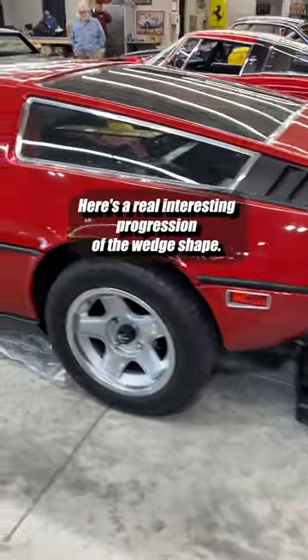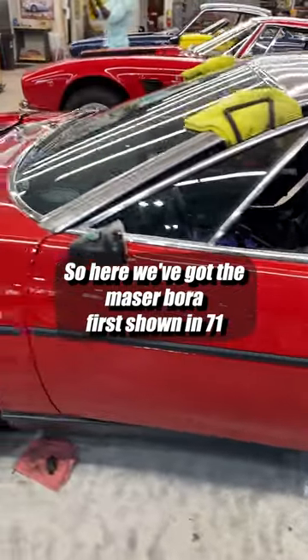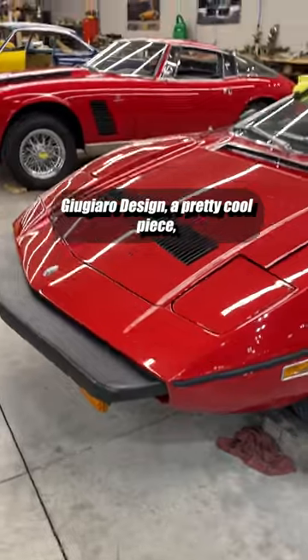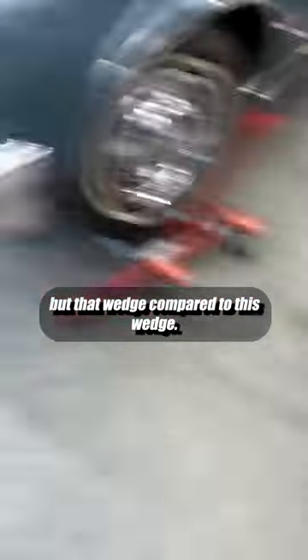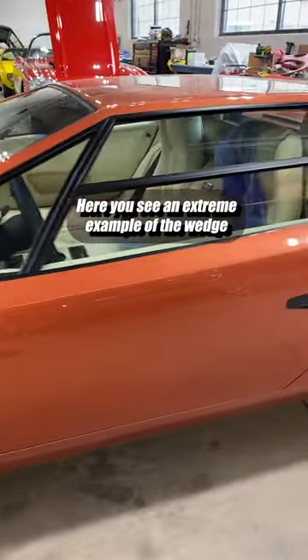Here's a real interesting progression of the wedge shape. So here we've got the Maserati Bora, first shown in '71 — Giugiaro design, pretty cool piece. But that wedge compared to this wedge, here you see an extreme example of the wedge.